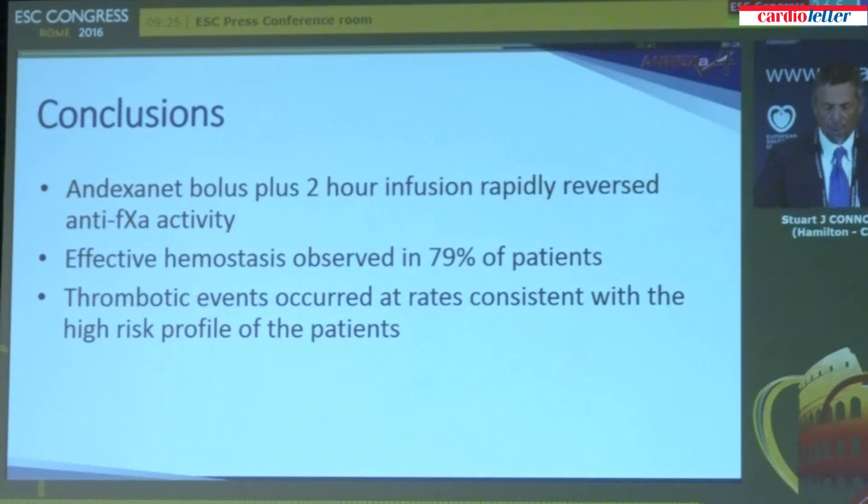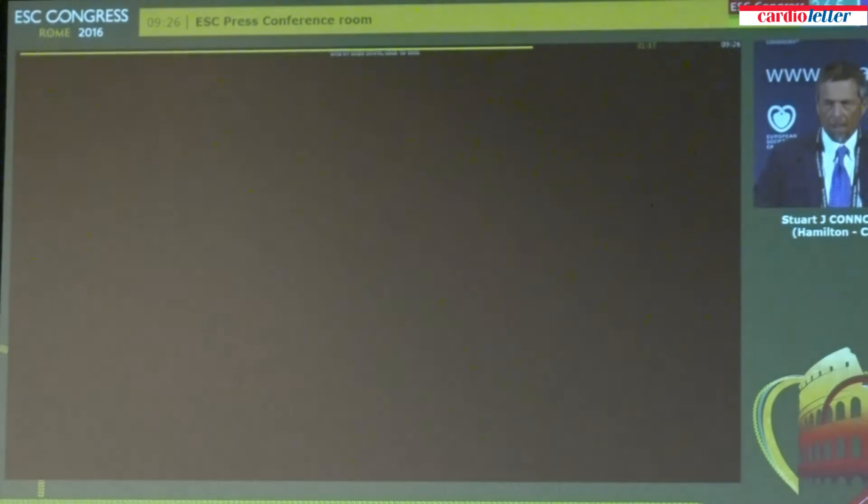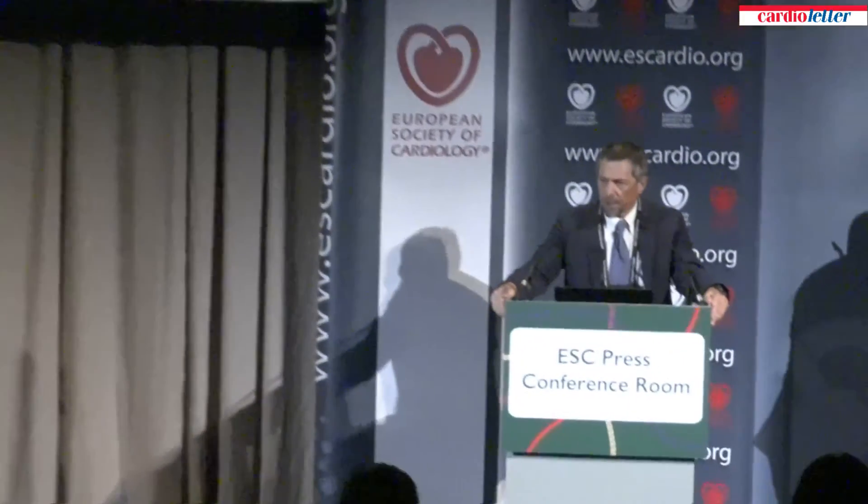In conclusion, andexanet bolus and two-hour infusion rapidly reversed anti-Xa activity, essentially reversing the effect of the factor Xa inhibitor drug. We saw effective hemostasis in 79% of patients, and thrombotic events occurred at rates consistent with the overall high-risk profile of these patients. This paper is being published today in the New England Journal of Medicine and should be available online already.